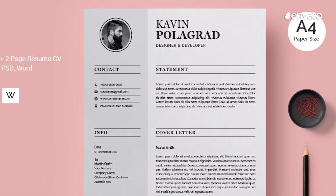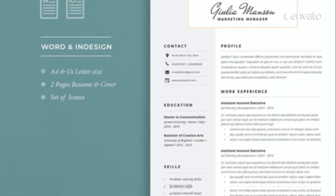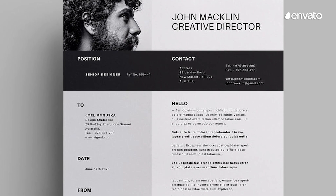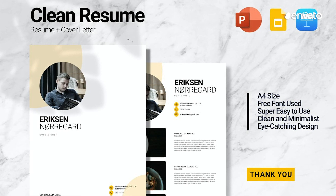Resumes are tricky to put together. They need to be eye-catching, functional, and not overwhelming to the reader. They also need to communicate who you are and why you're the best fit for the job, usually in a page or two. But resume templates make putting one together so much easier.